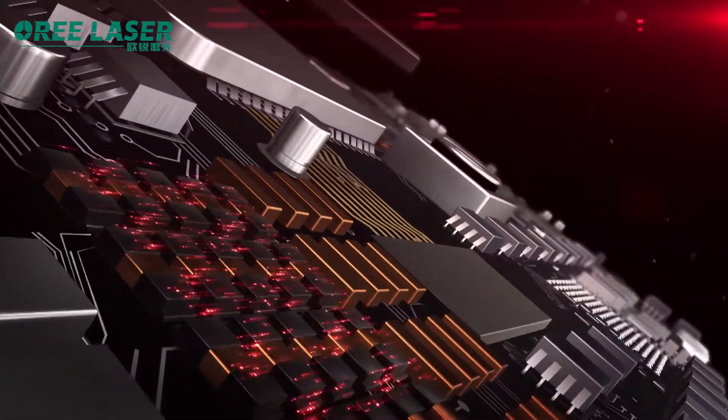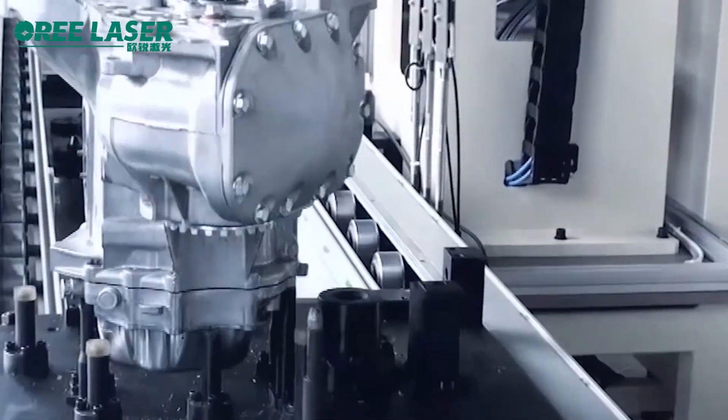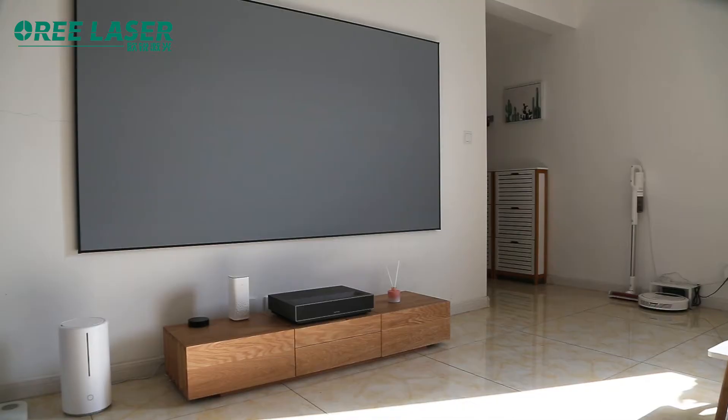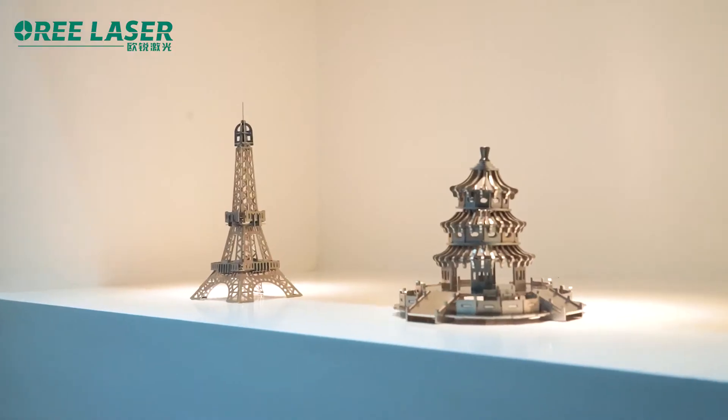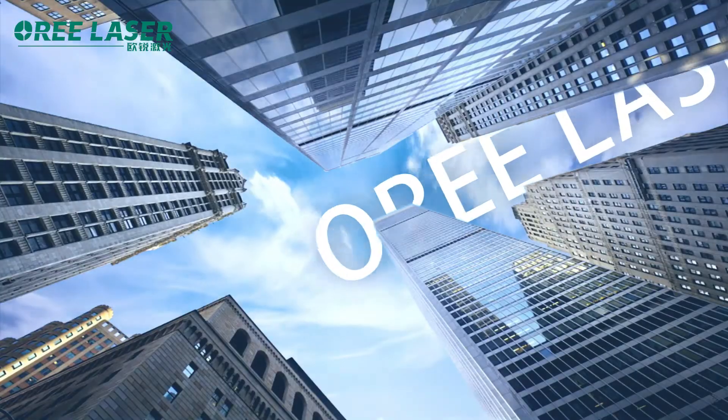O-Ray's products can be widely used in electronic appliances, precision machinery, integrated circuits, auto parts, kitchen and bathroom hardware, smart home, handicraft processing, and fashion and lighting industries.